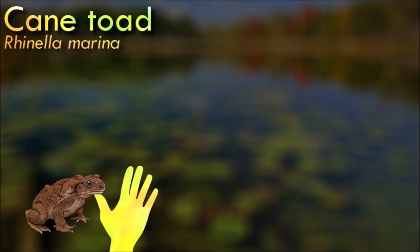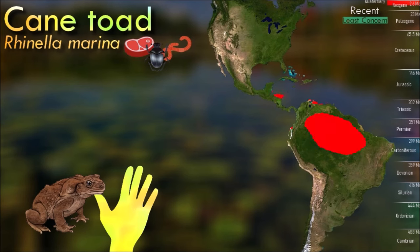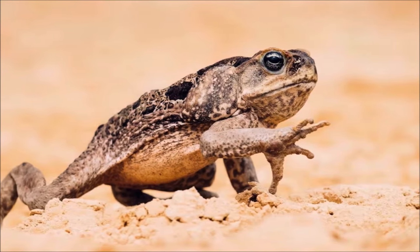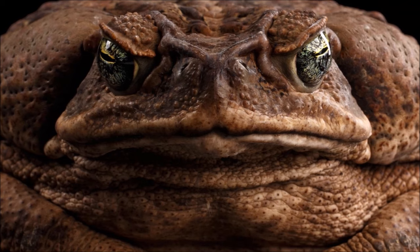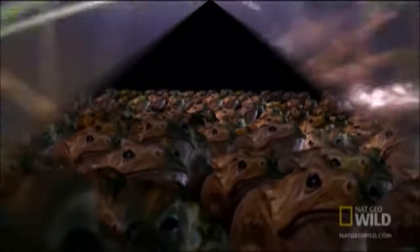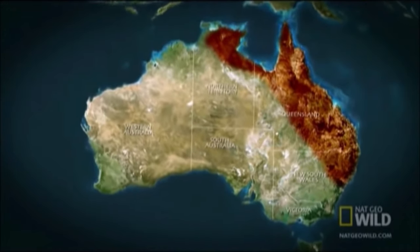The cane toad is an old species — a fossil toad from the La Venta fauna of the late Miocene in Colombia is indistinguishable from modern cane toads from northern South America. Its reproductive success is partly because of opportunistic feeding; it has a diet, unusual among anurans, of both dead and living matter. The cane toad has poison glands, and the tadpoles are highly toxic to most animals if ingested; its toxic skin can kill many animals, both wild and domesticated, and cane toads are particularly dangerous to dogs. Because of its voracious appetite, the cane toad has been introduced to many regions of the Pacific and Caribbean islands as a method of agricultural pest control, but is now considered a pest and invasive species in many of its introduced regions.